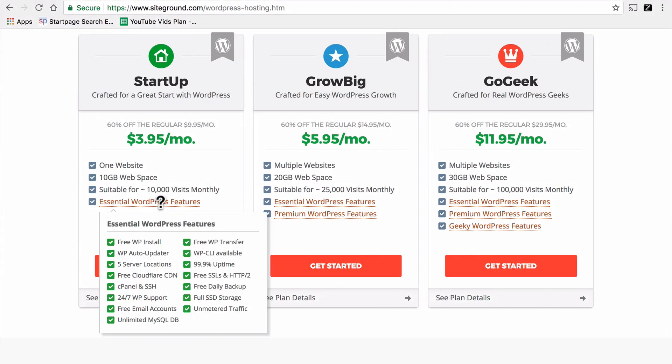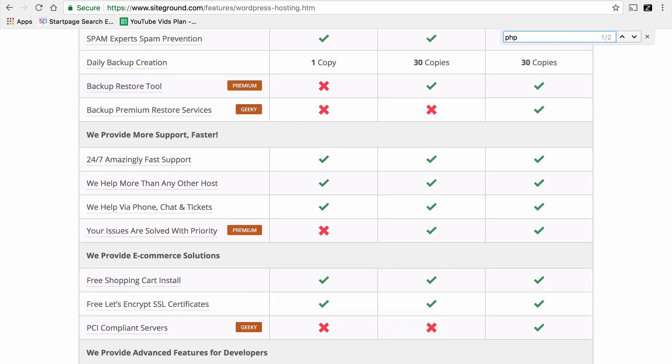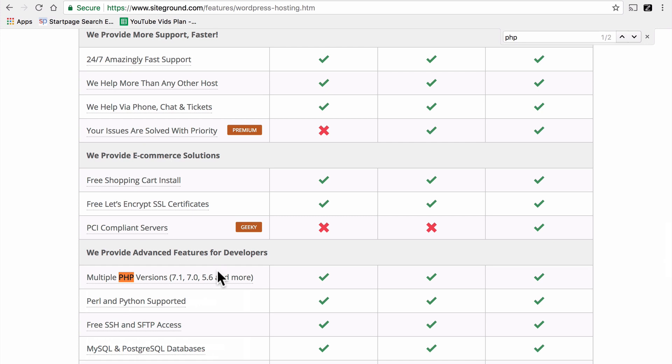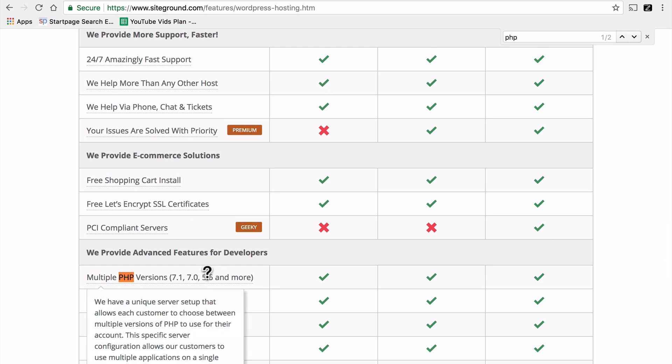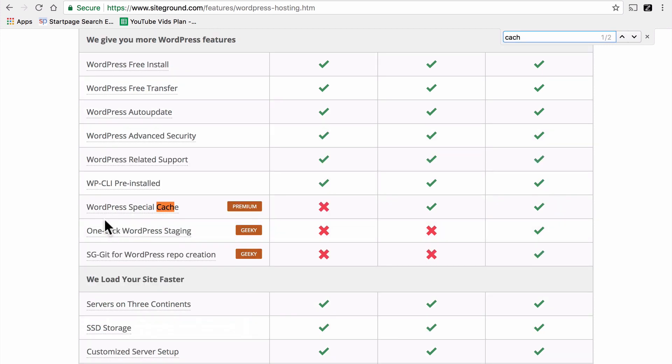We're still at SiteGround, and it says HTTP/2 right there. But it doesn't say PHP 7. Let's click Plan Details. On this page, if we search for PHP, you'll note it says multiple PHP versions: 7.1, 7.0, 5.6, and more. So while they do have 5.6 available, PHP 7 is there for you, and I highly recommend you use it. They also have built-in WordPress special cache for their two higher plans. That doesn't prevent you from using a regular caching plugin on the lower plan, but built-in caching is guaranteed to be more efficient. So right off the bat, here's a host with all three.